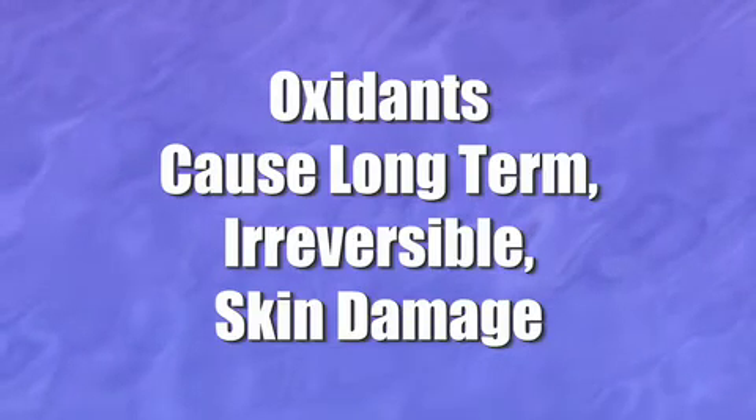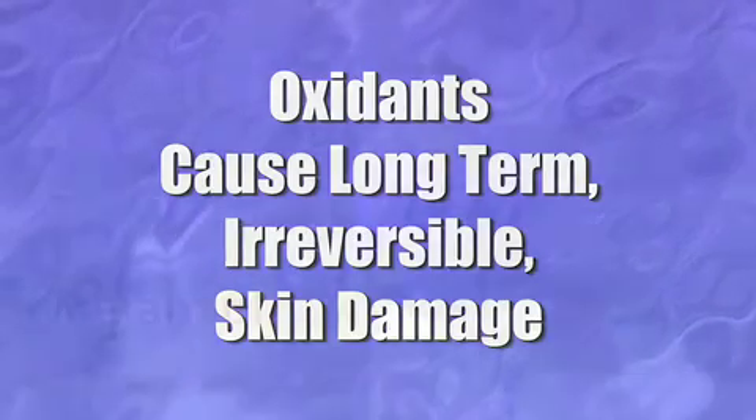Each time you go out into the sun, oxidants begin to develop on your skin. The key to keeping them in check is to maintain a balance between these oxidants that continue to grow the longer you're in the sun, and your body's own natural defenses. Your body's defenses are vitamin E, which is an antioxidant, and melanin — your body's skin tone. People who have fairer skin have very little defense against these growing oxidants, which is why people with fairer skin burn more quickly.